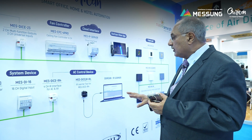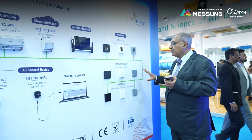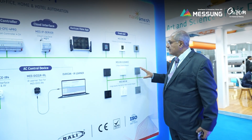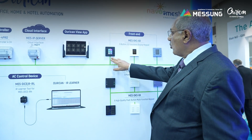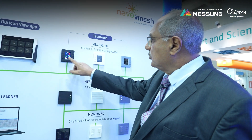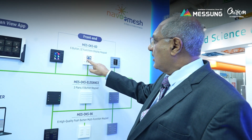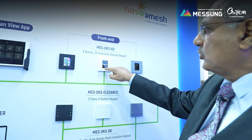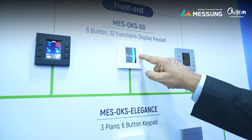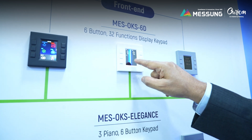We are also launching a new set of keyboards for the user interface. We have already launched the OKS 6D in the last exhibition, which allows you to have nearly 32 functions all available on this. You can go into a sub-module, change the temperature, and come back.